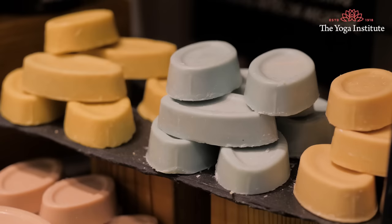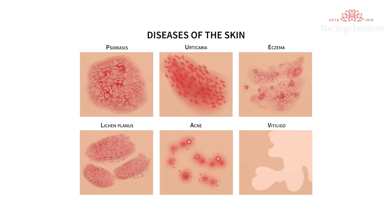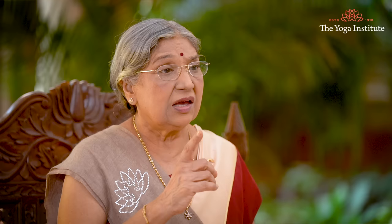Third, avoid scented products. Scented products like soap or perfume can lead to skin irritation or worsen existing bacterial infection. Instead, clean the area using a simple soap while taking a bath.